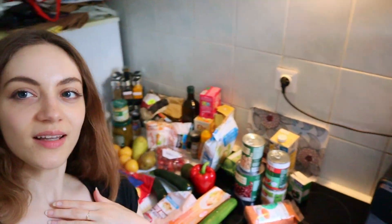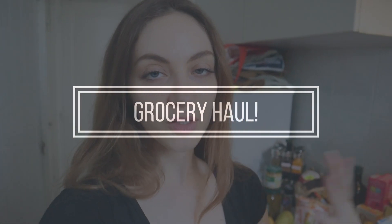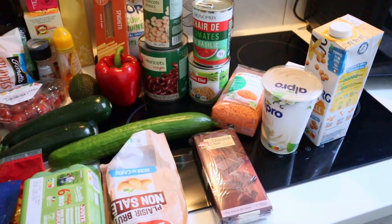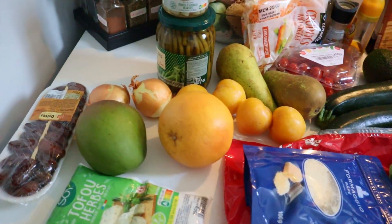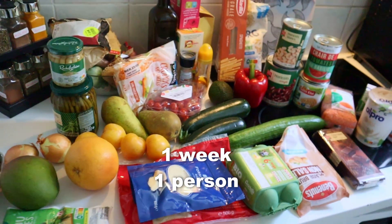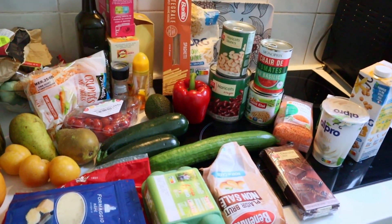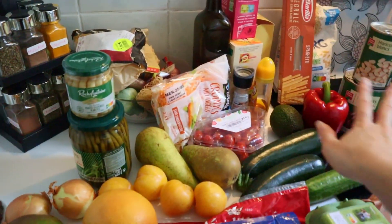I'm back from grocery shopping. I've laid everything out here and I'm going to give you a little tour of what I bought and tell you what recipes I like to use them in. This is roughly a one-week grocery haul for one person — I'll probably eat out or order takeout one day, but globally this is what I'm going to eat throughout the week.